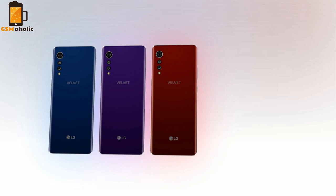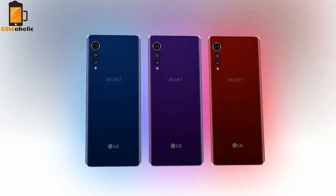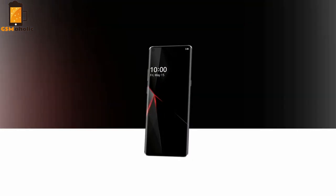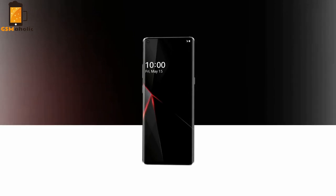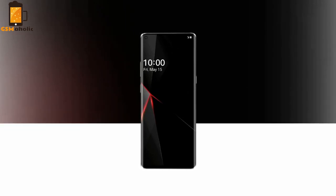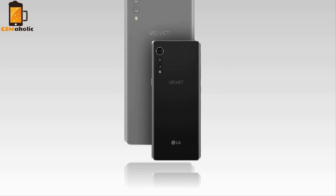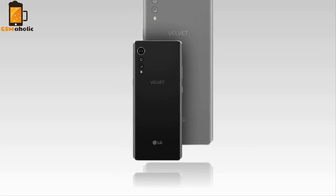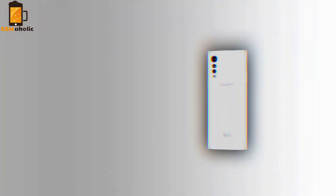LG has also shared images of the Velvet which show off the new raindrop camera design on the back of the phone. Three cameras and the flash sit in a vertical line in the corner of the phone, with each element sized to emulate the look of raindrops falling. The company says that the new design will give the Velvet a cleaner, slicker overall look and offer a unique rear camera module at a time when most smartphones are beginning to look identical.